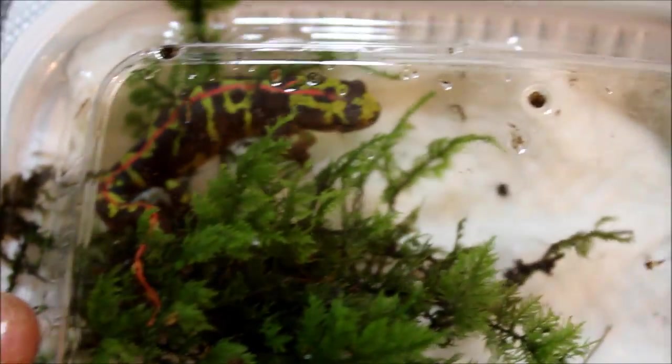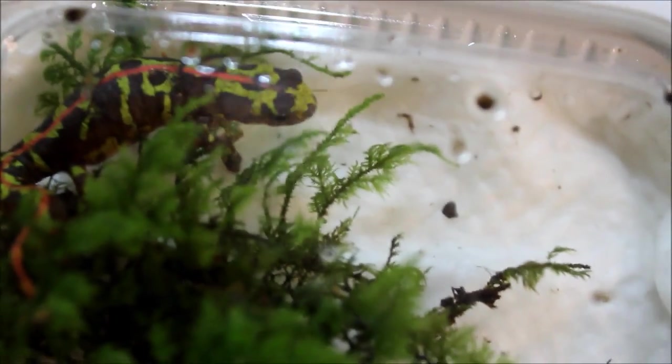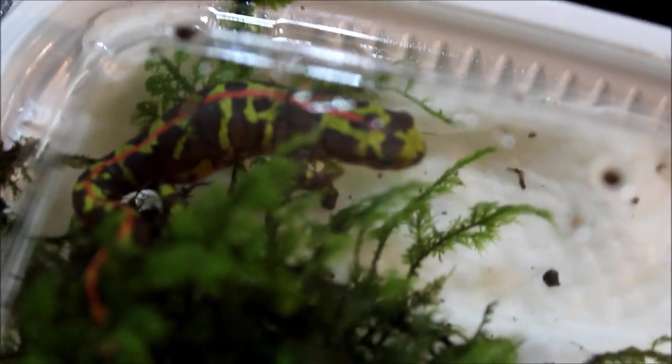The next thing I'll be showing you is an amphibian — it's another marbled Newt. I already have one of these guys, but they're just such amazing Newts that I went ahead and got another. It came with a huge amount of moss, and I'll just add them to the tank with the other Newt. So that's a cool new addition.